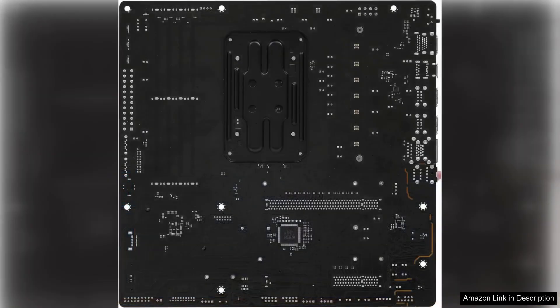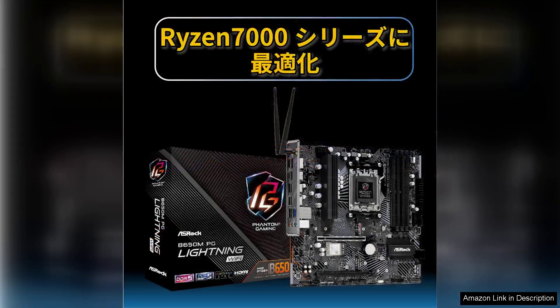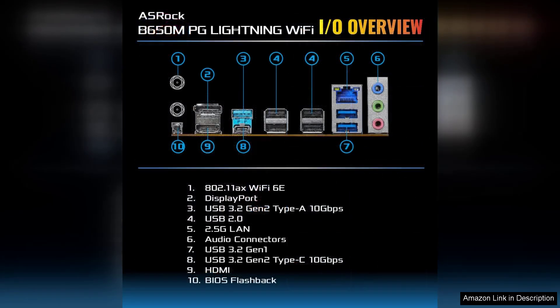One of the standout features of the B650MPG Lightning is its support for DDR5 memory, allowing users to take advantage of the latest in RAM technology for improved speeds and efficiency. With a decent maximum capacity and overclocking options, it caters well to demanding applications and gaming scenarios. The inclusion of PCIe 5.0 support also ensures future-proofing for graphics cards and storage devices.